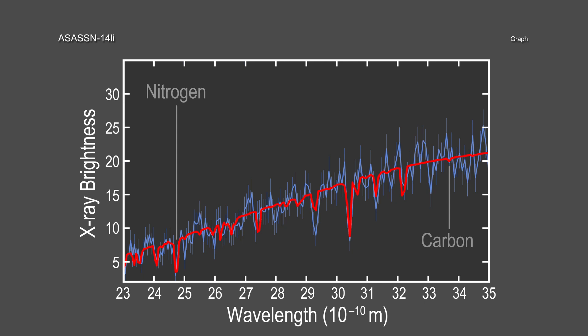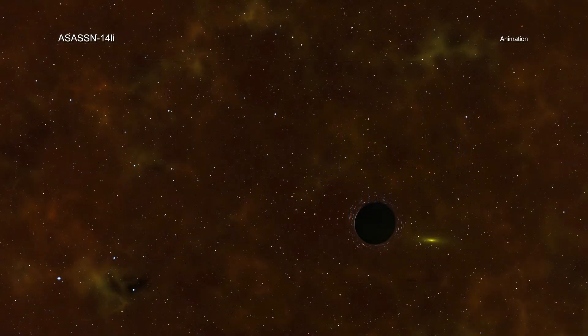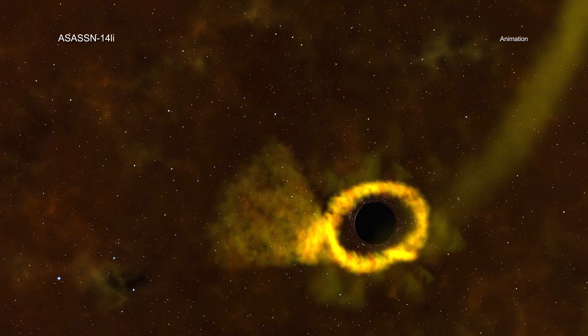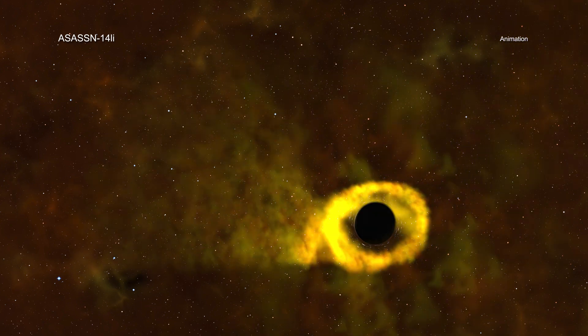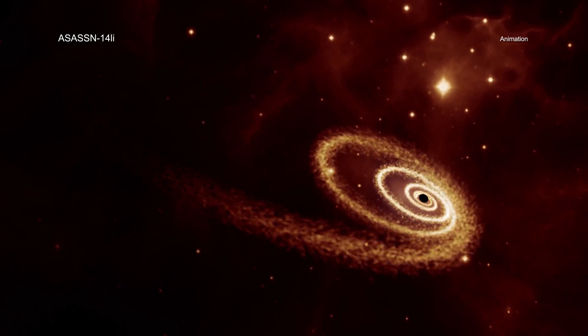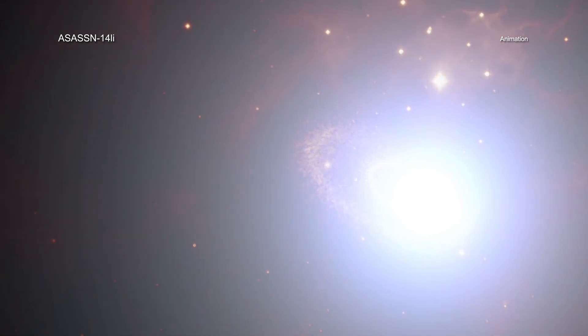Astronomers think these elements were created inside the star before it was ripped apart as it neared the black hole. Astronomers have found many examples of tidal disruption events in recent years, where the gravitational forces from a massive black hole destroy a star. This causes a flare, often seen in optical and ultraviolet light and X-rays, as the star's debris is heated up.